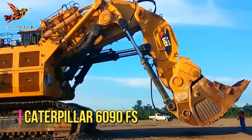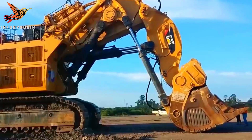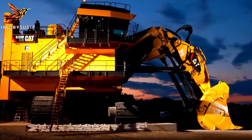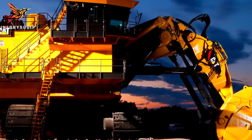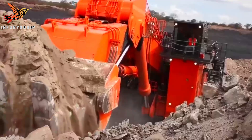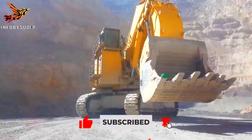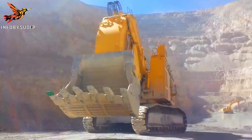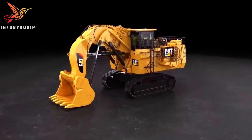Number 5: Caterpillar 6090FS. The Caterpillar 6090FS mining excavator is a powerful and versatile machine designed for large-scale mining operations. With its robust construction and advanced technology, it excels in demanding mining environments. The 6090FS boasts a massive operating weight of up to 1,000 tons, making it one of the largest mining excavators available. Equipped with a high-capacity bucket, the 6090FS can efficiently handle large volumes of material, such as overburden and ore.